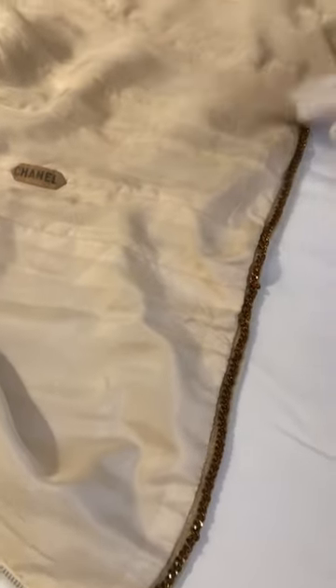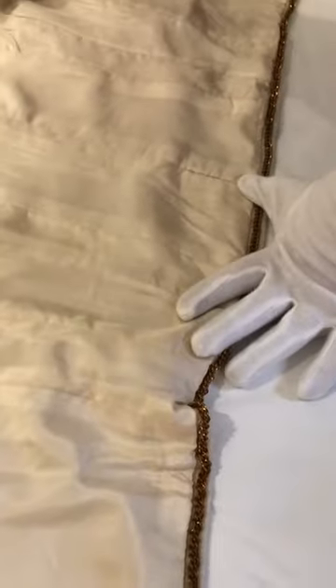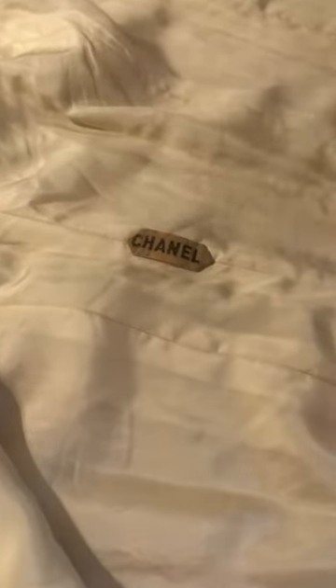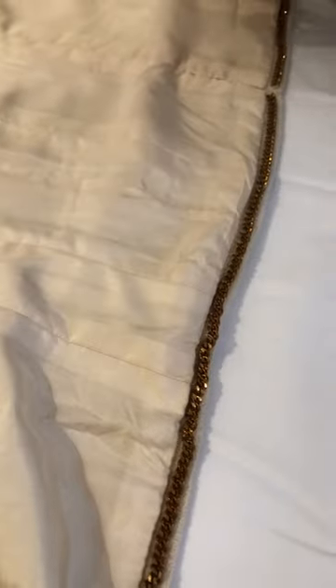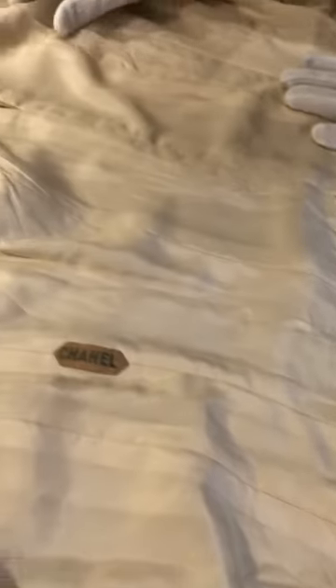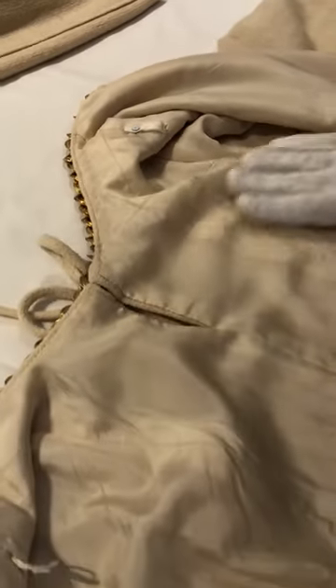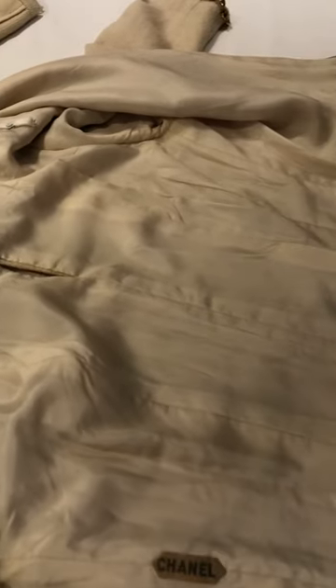So this is our inside-out piece of couture. I'll point out a few things. Here is the Chanel label. Again, the gilt chain that we've looked at is here. And then here you have two ribbons stitched in that would keep your bra straps in place so nothing would move. Again, as beautifully finished on the inside as it is on the outside.